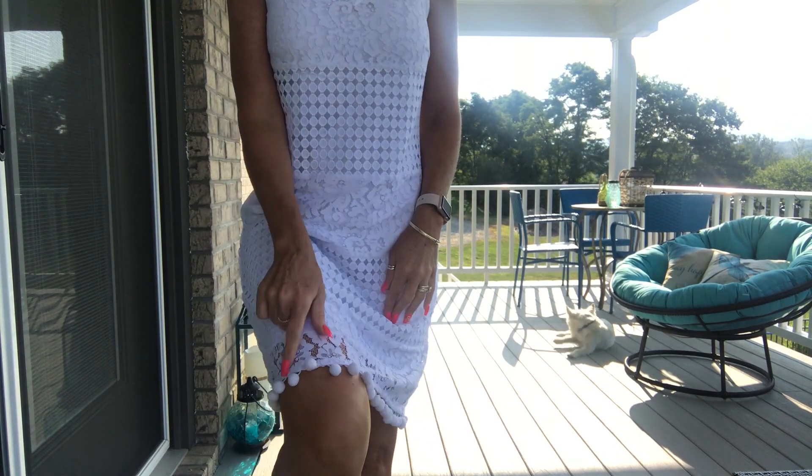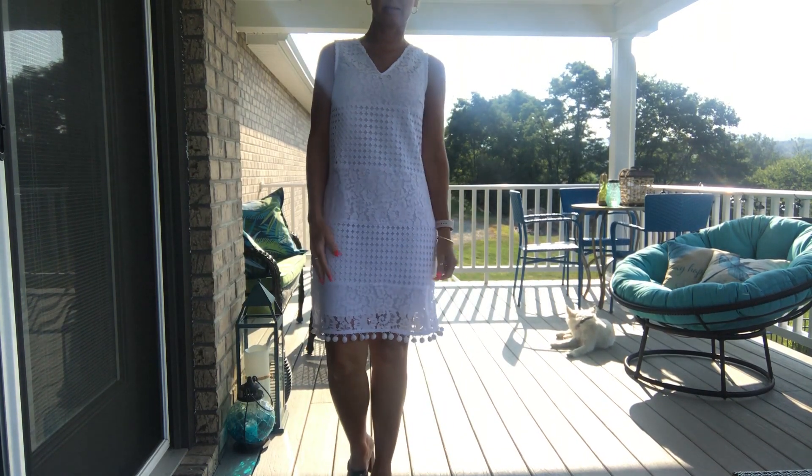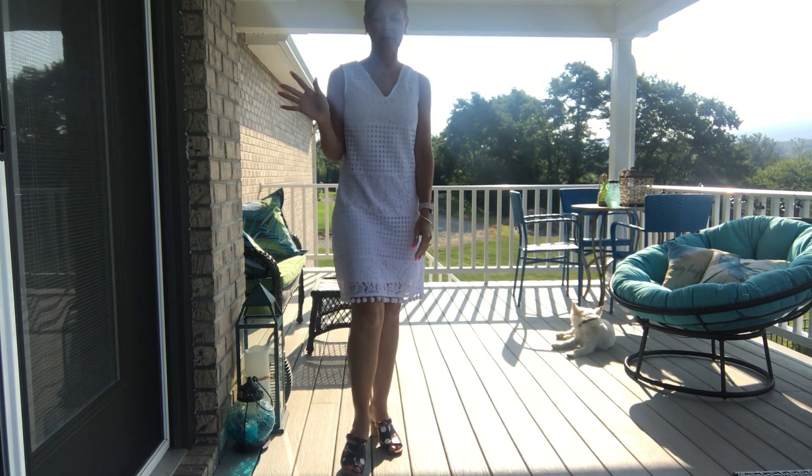You can see all these little pom-poms on the bottom, which are not making me crazy — I actually really like it. I think it's cute and I am loving these sandals. I hope everybody's having a great day and I will see you tomorrow.